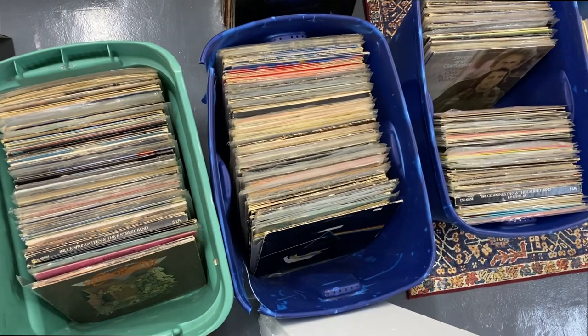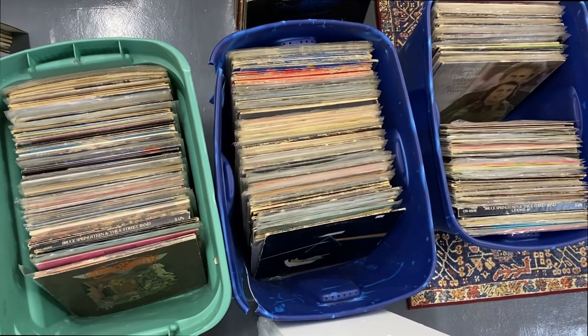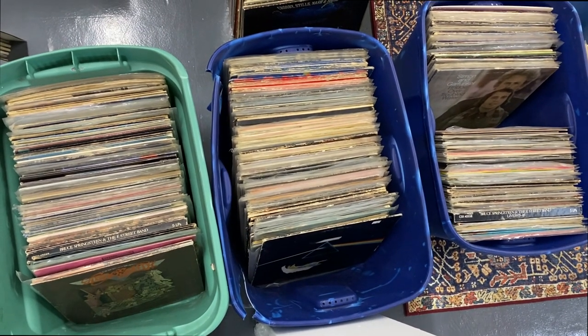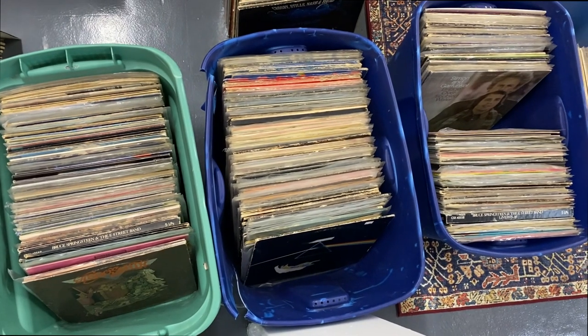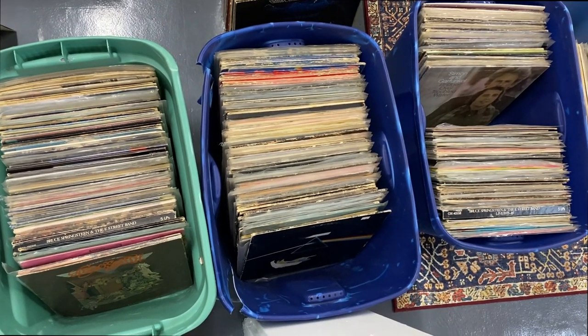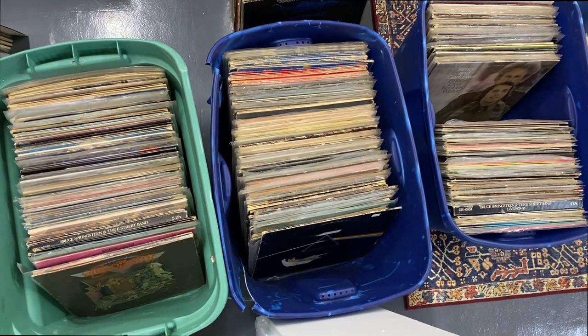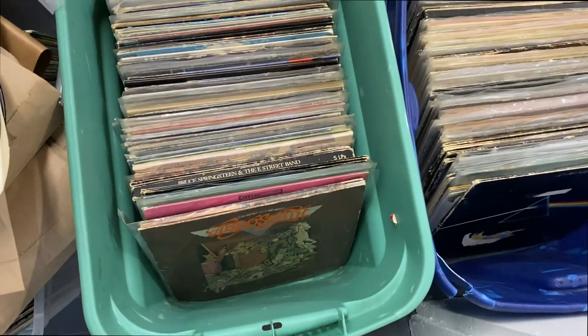Three tubs, and it is just an absolute journey digging through these and discovering all sorts of random things. Some things are scratched, some things are pristine. It's really like a hunt in this collection alone. Some things are just the jacket, some things have other records in the jacket. It's been fun going through it so far, but this person just had multiple copies of so many things.